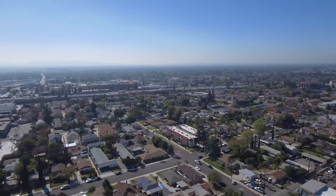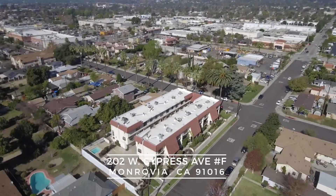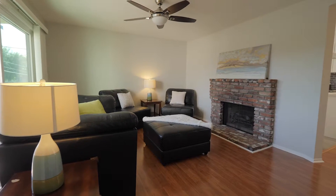Hello everybody and welcome to this remodeled urban condo located on Cypress Avenue in Monrovia. Beautifully remodeled urban condo, boasting a fabulous layout with excellent use of space.